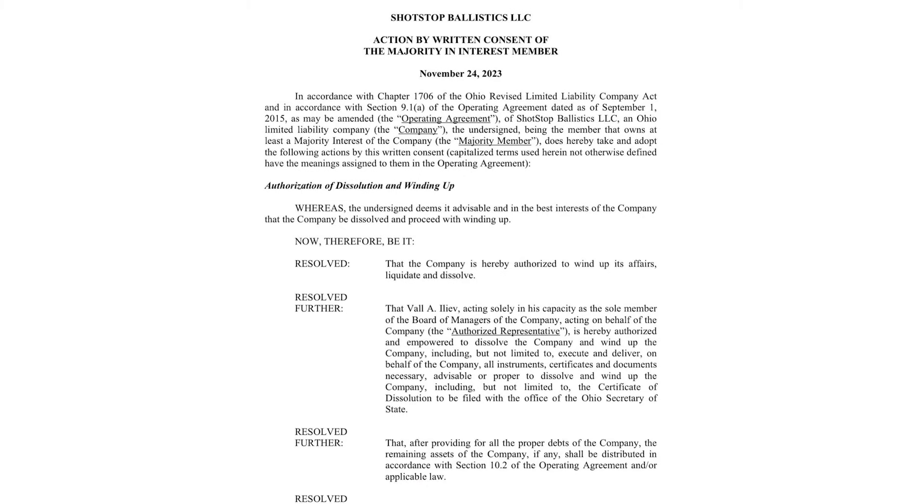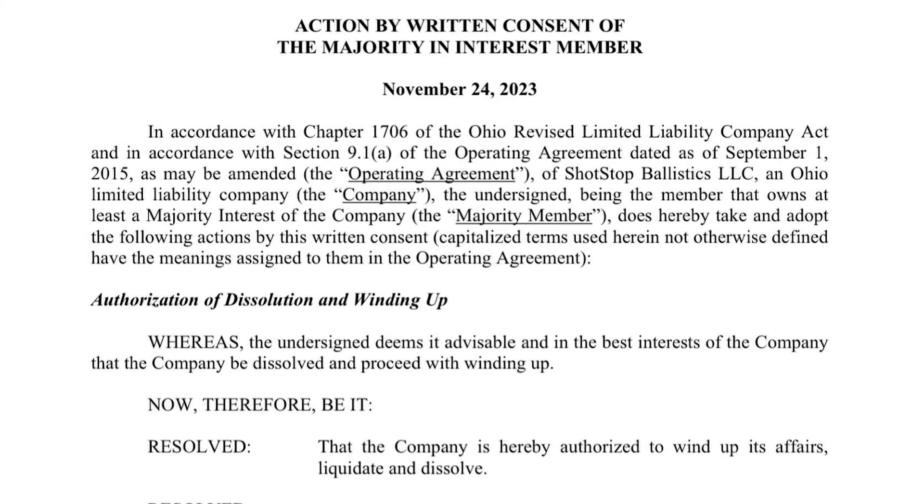Definitely caught red-handed defrauding their customers. They were claiming and selling it as U.S.-made product, and you cannot do that — particularly when selling to government clients. What we're looking at today is the dissolution of ShotStop Ballistics. Good riddance to people willing to make an extra buck by slipping an inferior product into a piece of life-saving equipment. I hope they face the full consequences of the law. I have zero sympathy for them whatsoever.